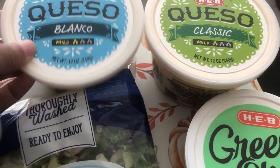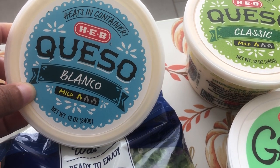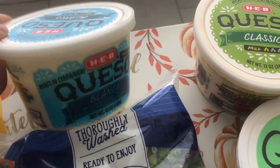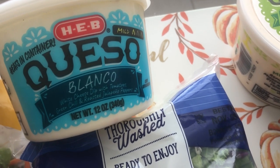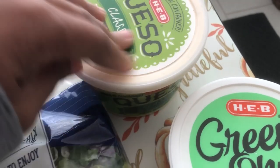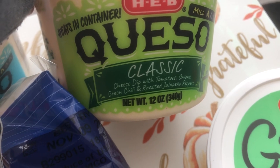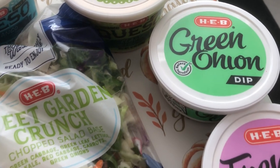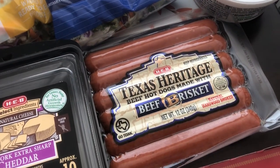I picked up a couple of their quesos. I got the blanco, which has tomatoes, green chili, and jalapeños. Then I got their classic queso, which has the same thing except it has roasted jalapeño peppers. I also wanted to give their green onion dip and their French onion dip a try.